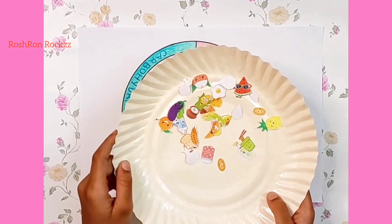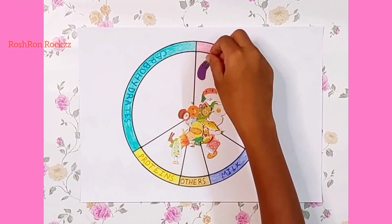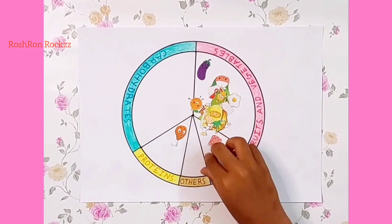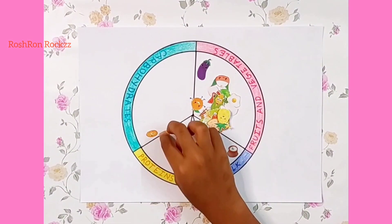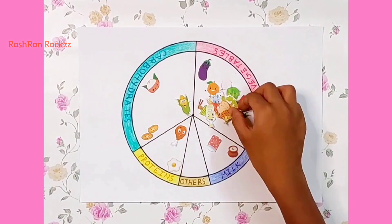We will add different types of foods to each section one by one. Brinjal is a vegetable. Chicken is protein. Potatoes, corn, rice, bread, and noodles are carbohydrates.